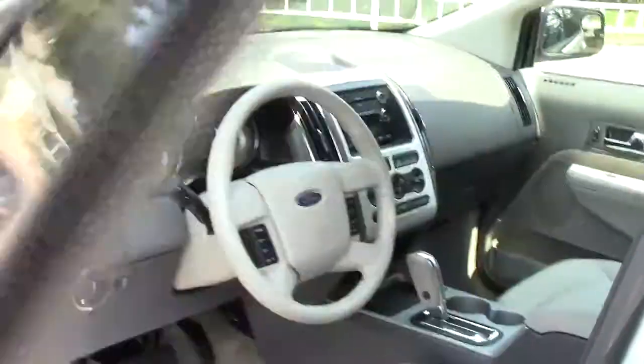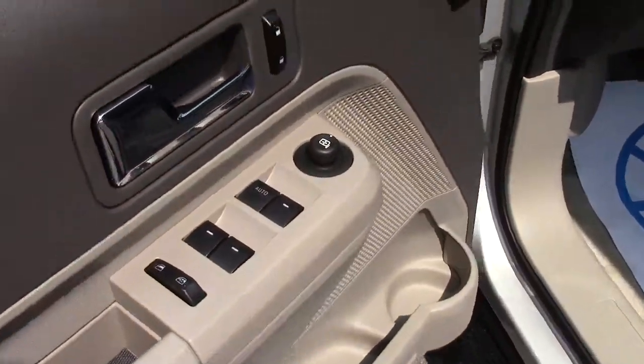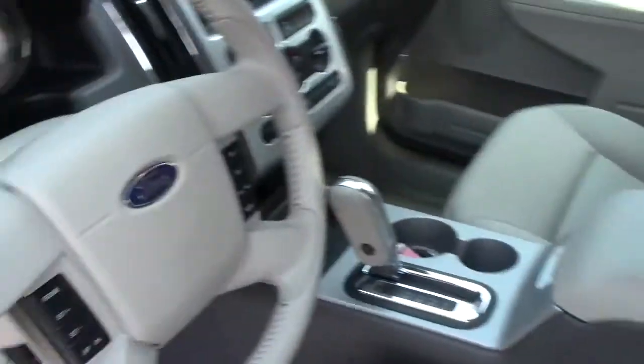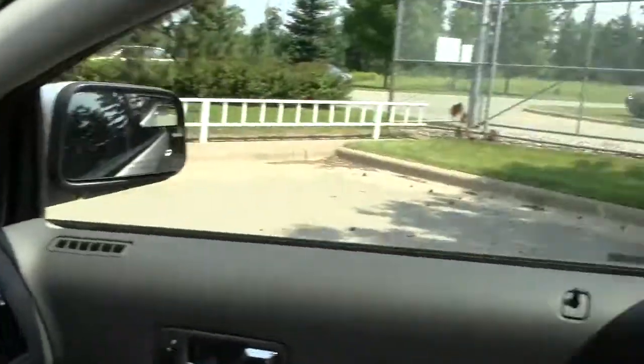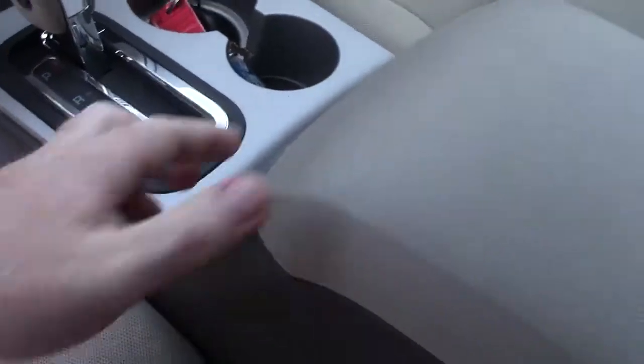Going inside to take a peek, there are more safety features here. You have all the power controls for locks, windows, and mirrors, as well as power seat controls. These are cloth seats. For safety, there are airbags up on the top of the dash right here, and also in the side door post right there.